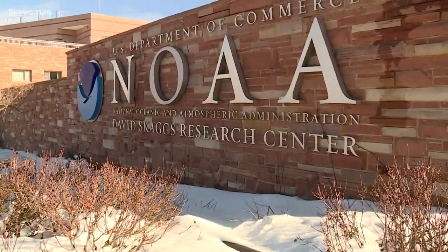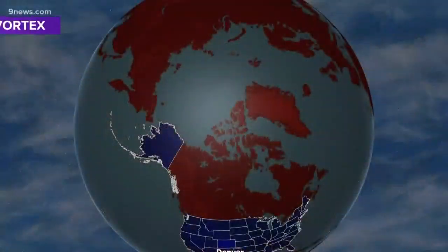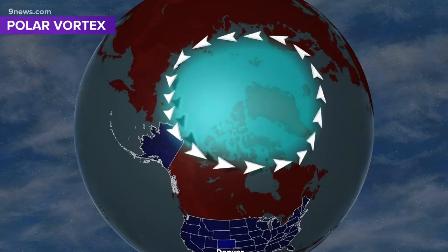What caused this event was the strong stratospheric polar vortex. When I say polar vortex, I'm just referring to the winds that regularly blow around the pole. Amy Butler with NOAA in Boulder is an expert in polar stratospheric science. She says when the polar vortex is strong, it keeps a tight hold of the cold air above the North Pole.